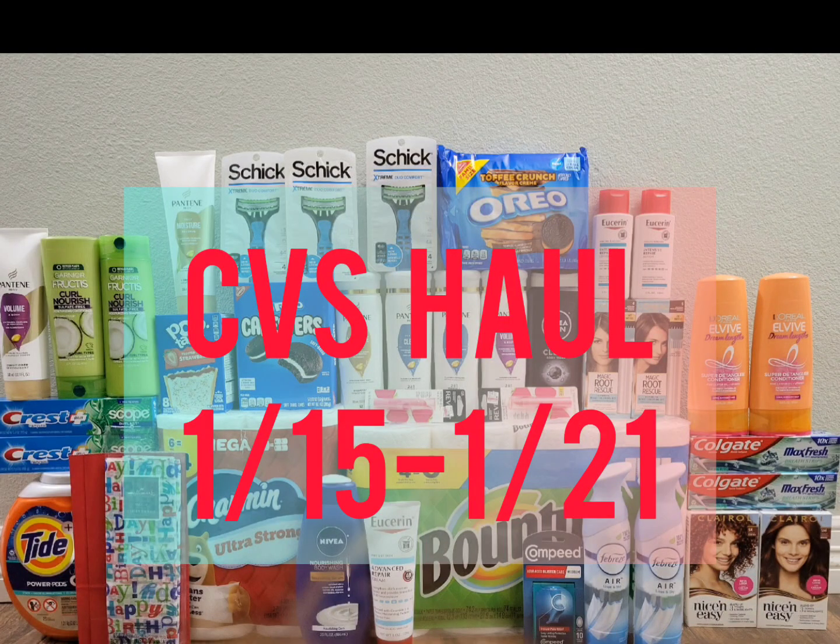Hello everyone, welcome or welcome back to CC Star Couponer. This is my CVS haul for this week from January 15 to January 21st. There are a lot of amazing deals going on at CVS this week, so without any further ado, let's get right into it.